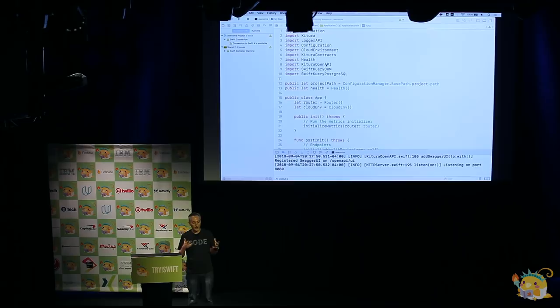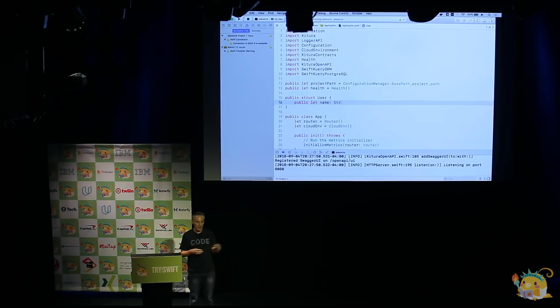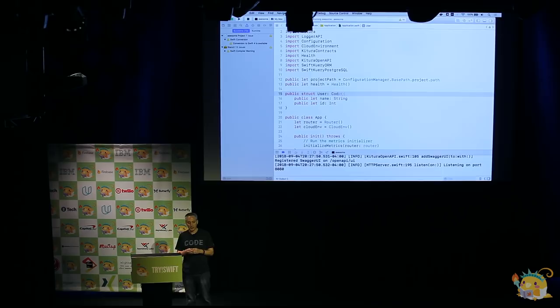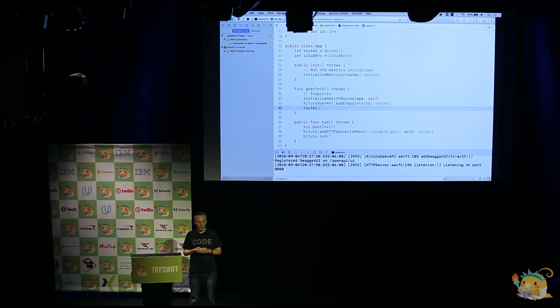Let's actually build a real REST API. I'm going to take the example Chris showed earlier. We've got a struct called User with two fields — a name and an ID. We have to make sure it's Codable because Kitura is going to use Foundation's JSON encoder and decoder to serialize what comes over the wire. We're going to add our POST route, listening for requests on /users, and when that request comes in we're going to call a function called postHandler.